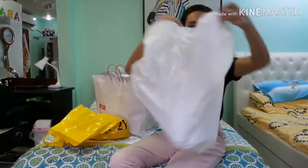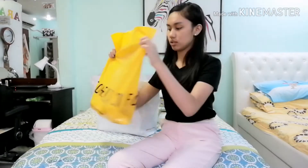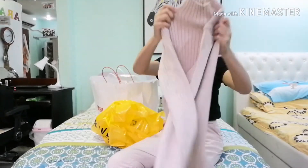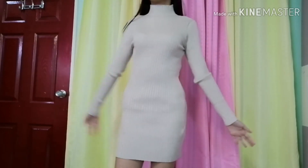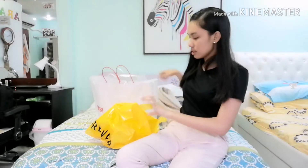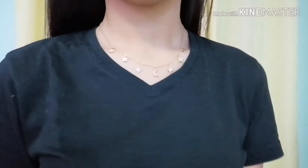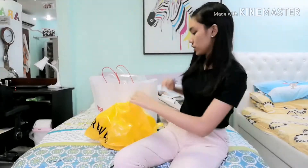The next store is Forever 21. My mom only bought me two things here. The first is a dress — it's a fitting dress, also a turtleneck dress, for 1,289 pesos. Next is this adorable necklace. There's one moon in the middle and stars surrounding it. It's gold, for 333 pesos. That's it for Forever 21.